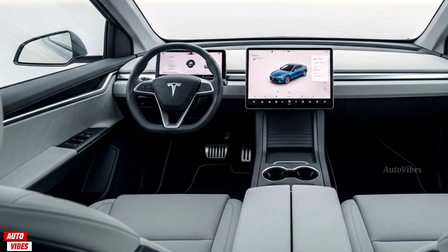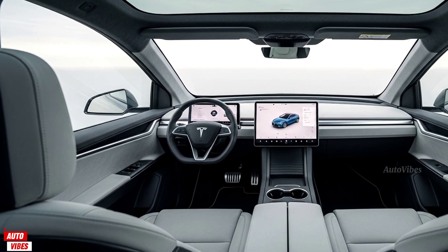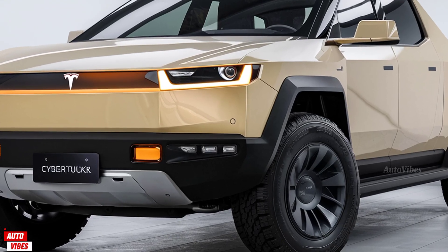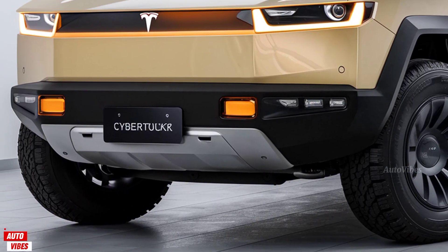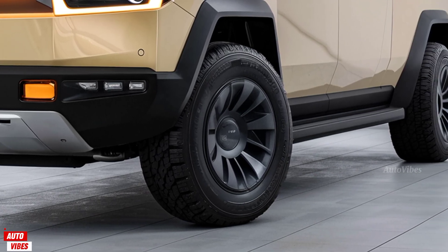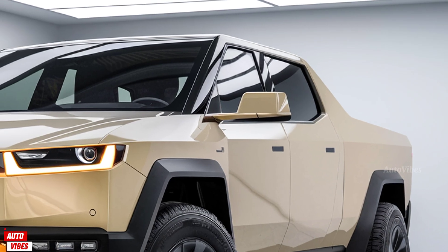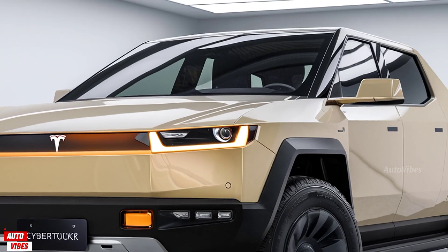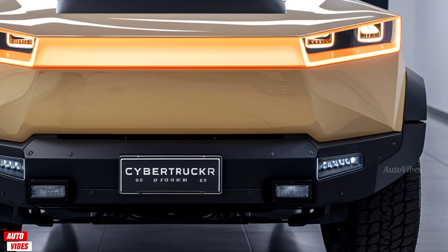Tesla's new 800-volt architecture allows for ultra-fast charging, gaining up to 150 miles in just 10 minutes with the latest V4 superchargers. The battery design is more thermally stable for 2026, with cooling improvements that boost longevity and performance under heavy loads. The Cybertruck's adaptive air suspension provides up to 16 inches of ground clearance and can auto-level when towing or navigating uneven terrain. It supports up to 14,000 pounds of towing capacity depending on the trim, and includes trailer sway control and integrated brake controllers. With its powerful torque and off-road-focused traction management, the Cybertruck is equally capable on rocky trails and muddy fields.